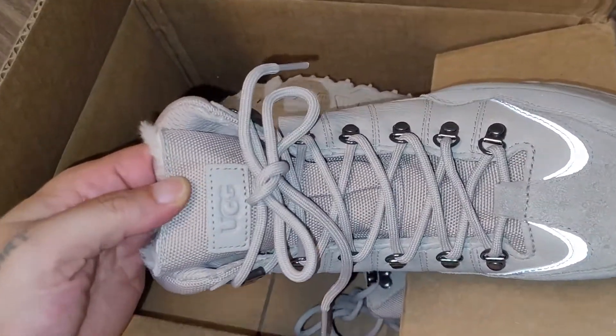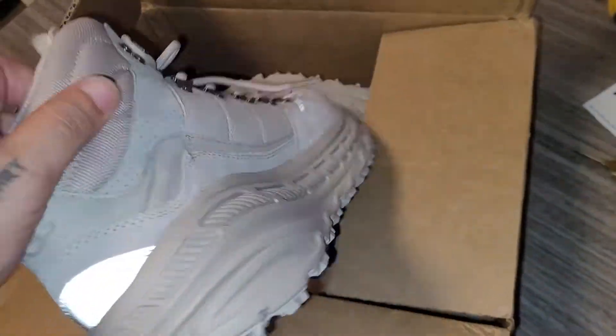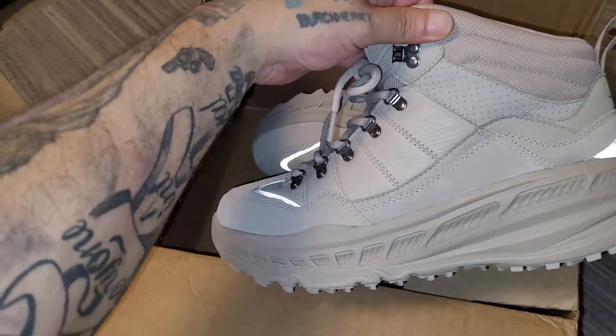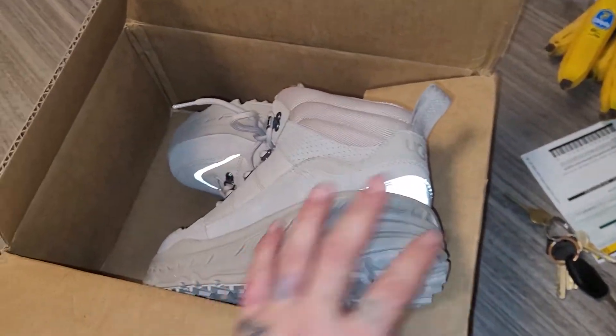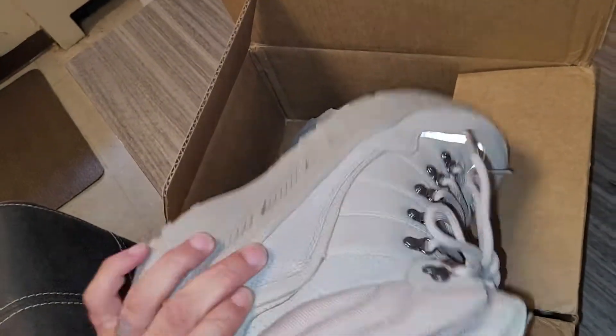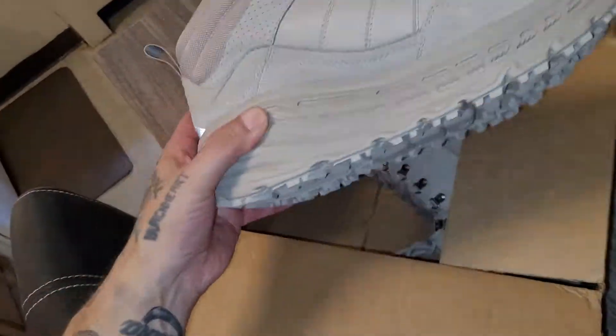Anyway, I've never seen a review on these, and I actually wanted to do one to help somebody else who might want to buy them. They're very light — I was surprised at how light the box was when I got it from UPS, even with just the boots.